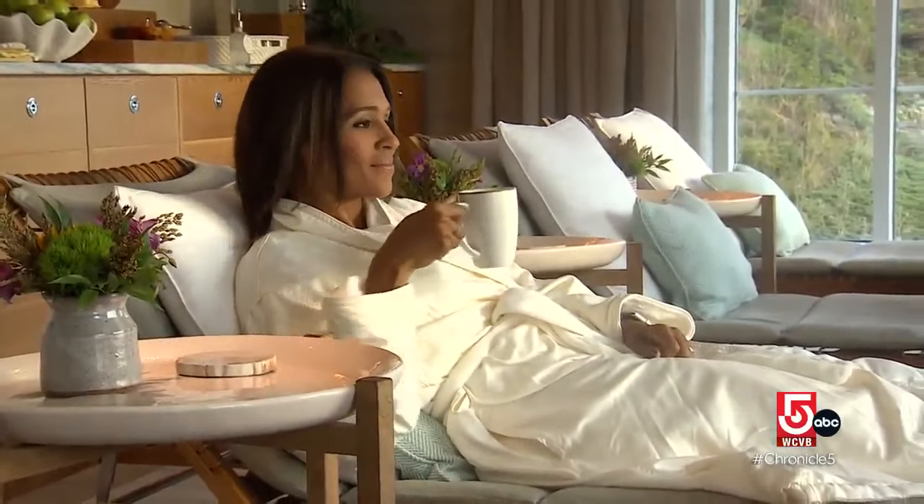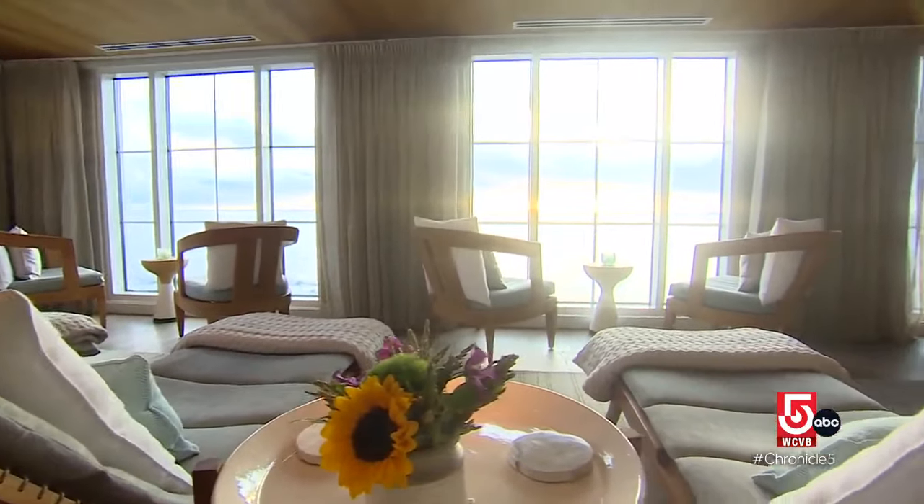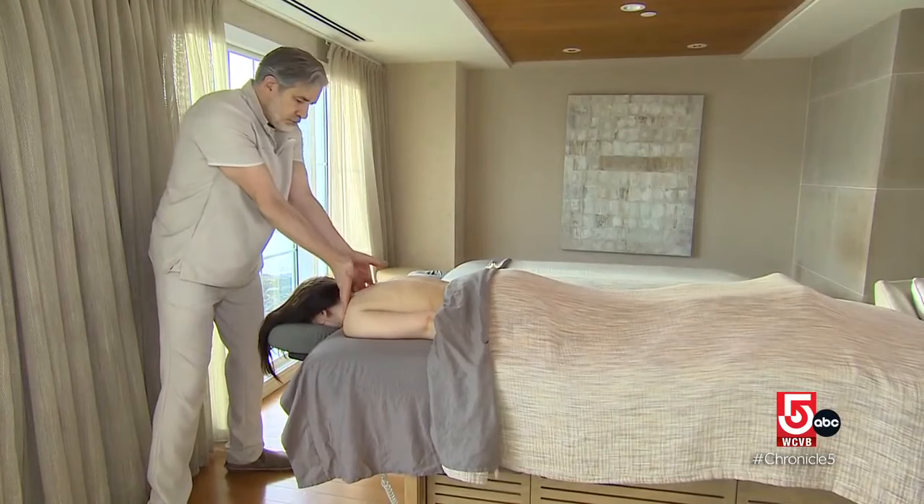Or choose to relax at the spa. It is a beautiful spa, and the sanctuary in the spa — which is a relaxation room — feels as if you're suspended in air, and we have beautiful treatments.